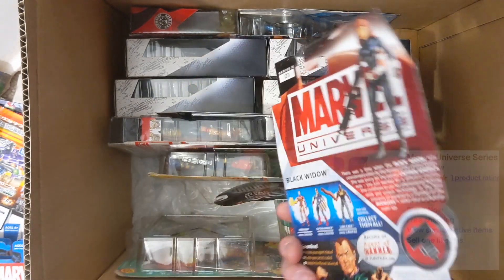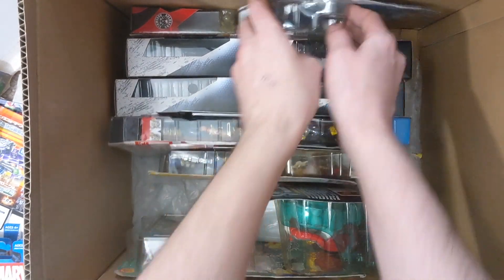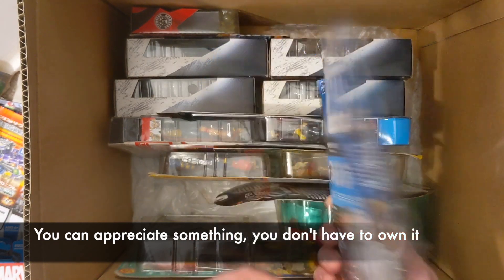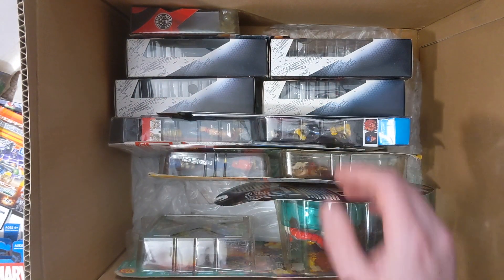Black Widow — not bad. I already have a loose one. Did she come in the two-pack? And we wrap up with a pretty cool Iron Man, but I'm not a super Iron Man fan. I just gotta draw the lines — Excalibur, X-Men, my Marvel mutants — stay away from that era.